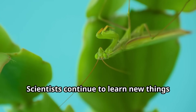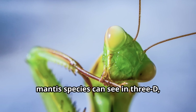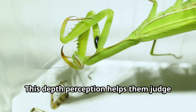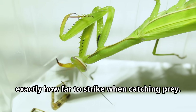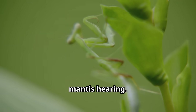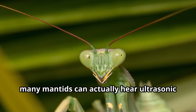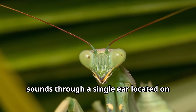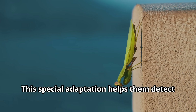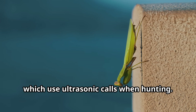Scientists continue to learn new things about praying mantids. Recent research has revealed that some mantis species can see in 3D, just like humans, helping them judge exactly how far to strike when catching prey. Another exciting discovery involves mantis hearing — unlike most insects that hear through organs on their bodies, many mantids can hear ultrasonic sounds through a single ear located on their chest, helping them detect approaching bats.